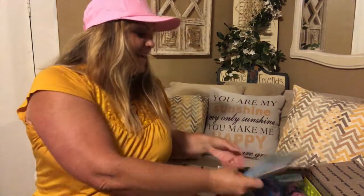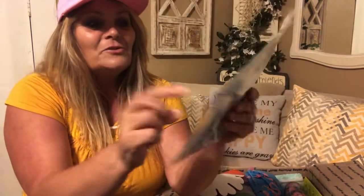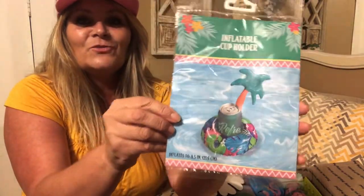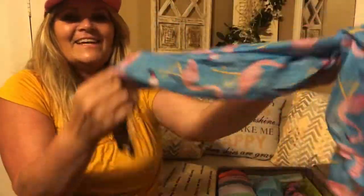I love hats! It says 'Vacay Vibes' — I'm going to put it on right now, I love it, Tiffany! I also got an inflatable cup holder — how cute is that? It's a little inflatable cup holder, that is adorable. And we have a beautiful flamingo scarf — look at that, that is beautiful, thank you Tiffany!